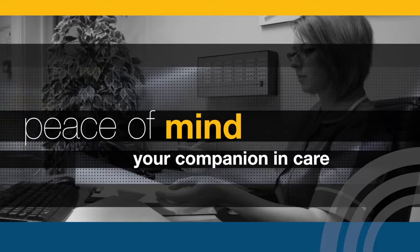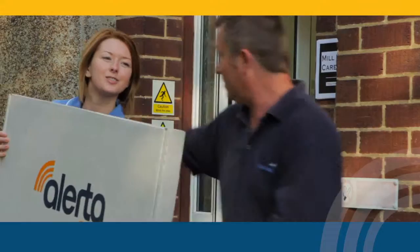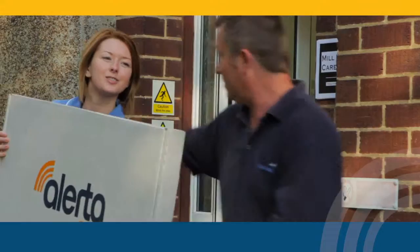Alertomat gives you complete peace of mind. We are your companion in care. Alertomat — we don't monitor falls, we prevent them. Get proactive at Alertomat.com. Order online today and experience the ultimate in fall prevention.